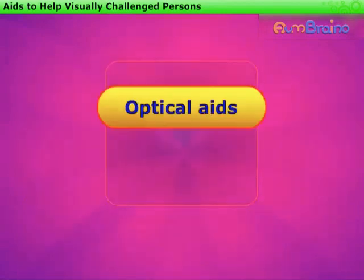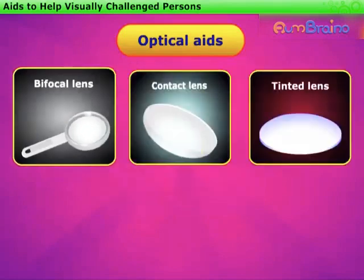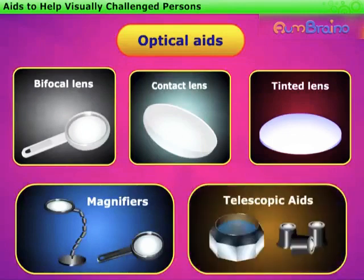Optical aids include bifocal lenses, contact lenses, tinted lenses, magnifiers, and telescopic aids. The lens combinations can rectify the visual limitations.